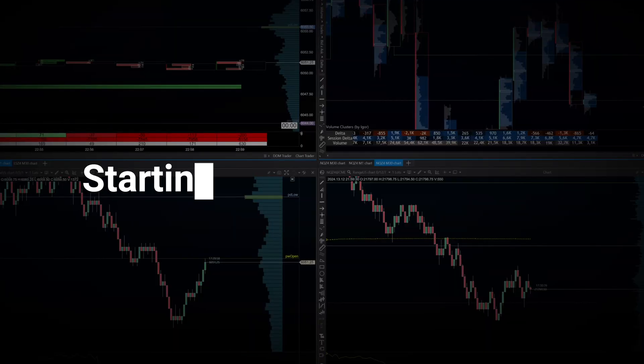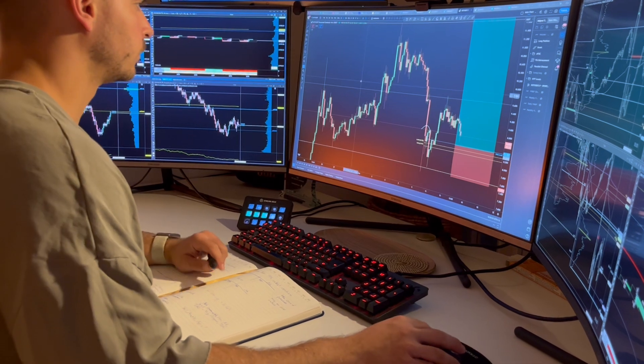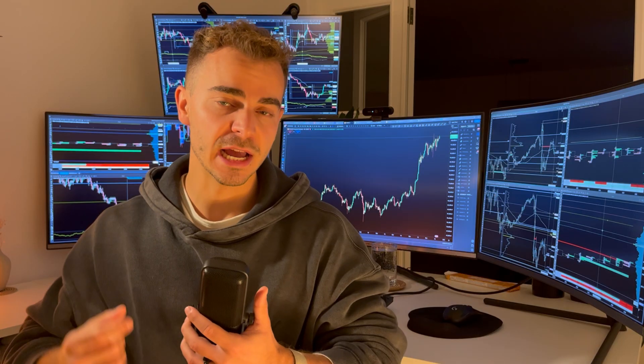Alright, let's get real. Starting your trading journey can feel quite complicated, right? What software do you need? What hardware do you need? And which broker would you even trust? Don't worry, I've got you.